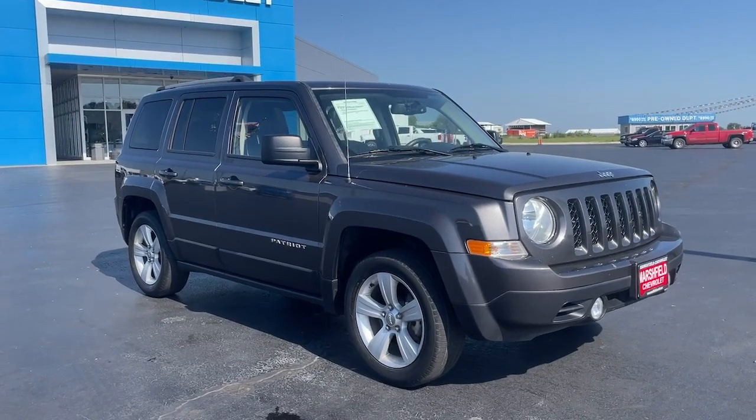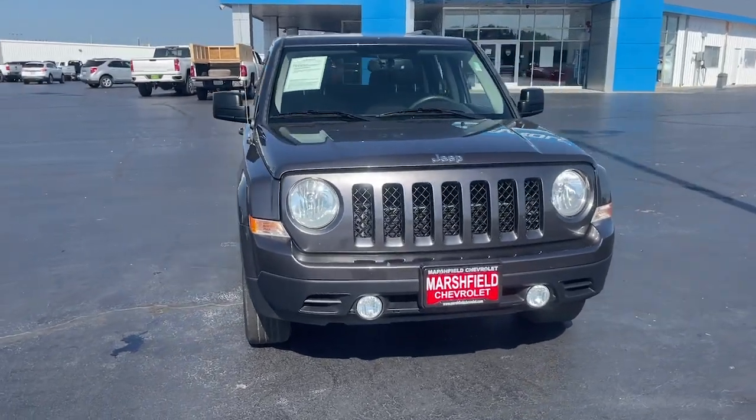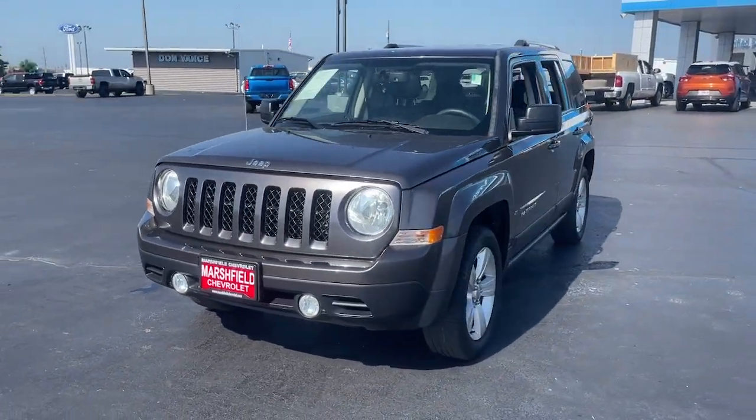Go home happy with the 2015 Jeep Patriot. With less than 100,000 miles on the odometer, this vehicle stands out from the rest.